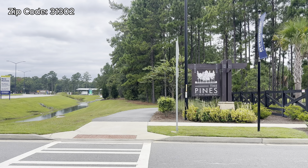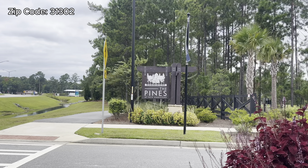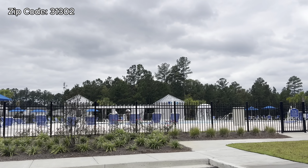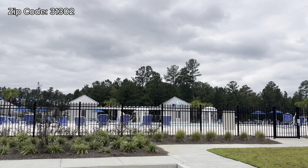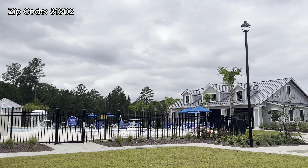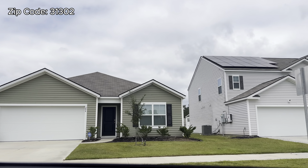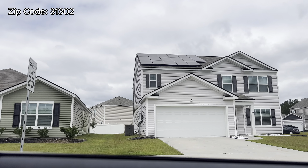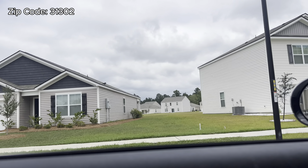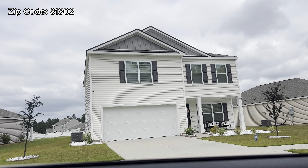Number six is The Pines at New Hampstead by D.R. Horton. They already finished the first two phases, so they're going to continue building later. If you go to their website right now, it just says coming soon. I have a video already on my channel of this community. The price range is going to start at $347,000 and they do have an HOA of $216 quarterly. None of these builders on these videos are going to do customizations — yes, you can choose colors for flooring, carpet, and cabinets, but not customizations.